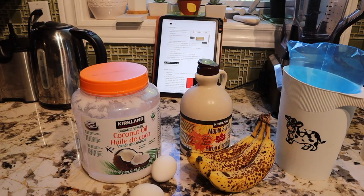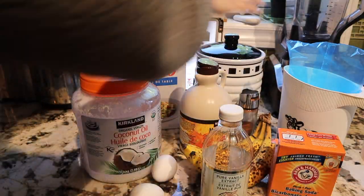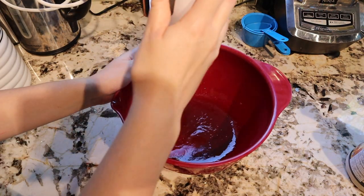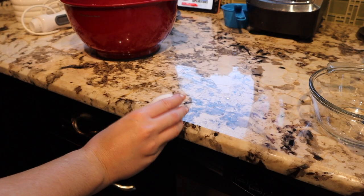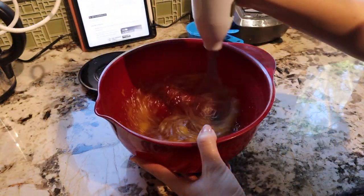Then milk of your choice, baking soda, vanilla extract, salt, ground cinnamon, flour, and any additions you want like nuts or chocolate. Sometimes I actually add protein powder — I didn't have any on hand, but that's a great addition if you want a little bit of extra protein.